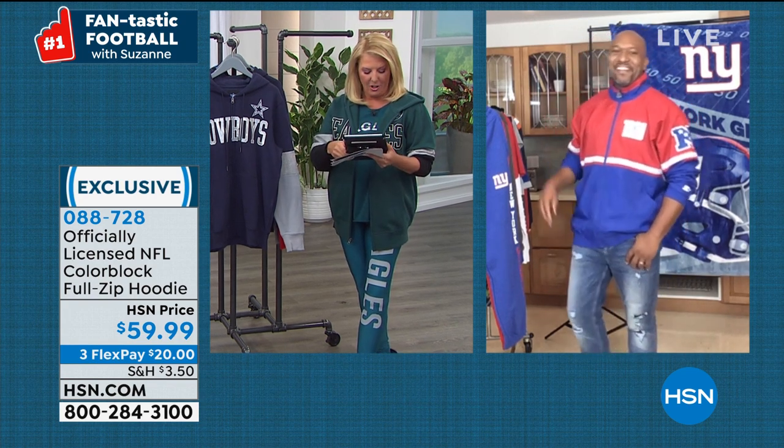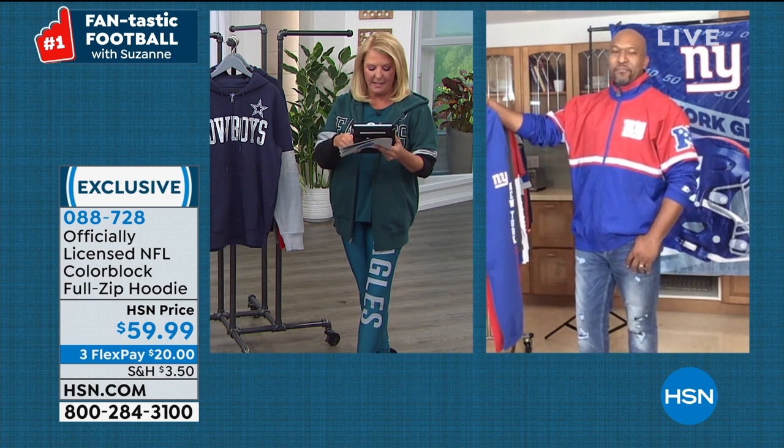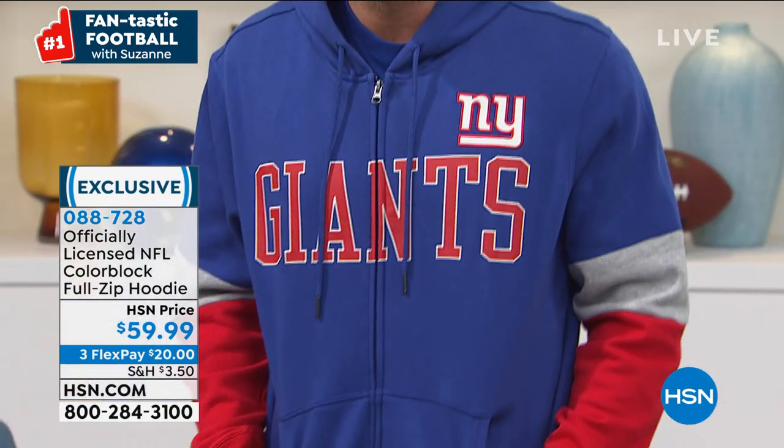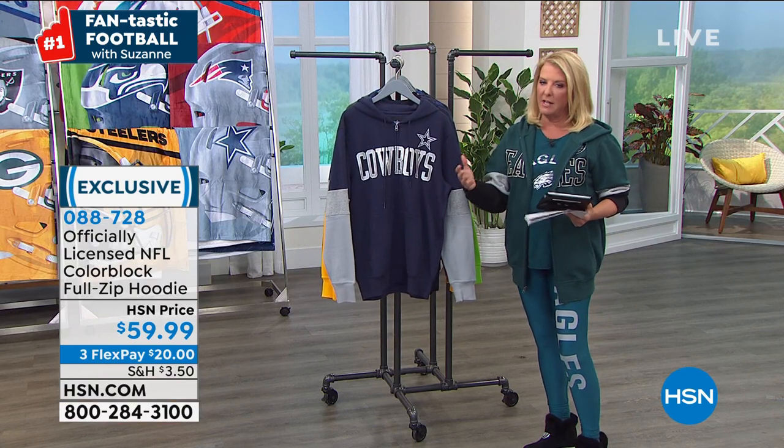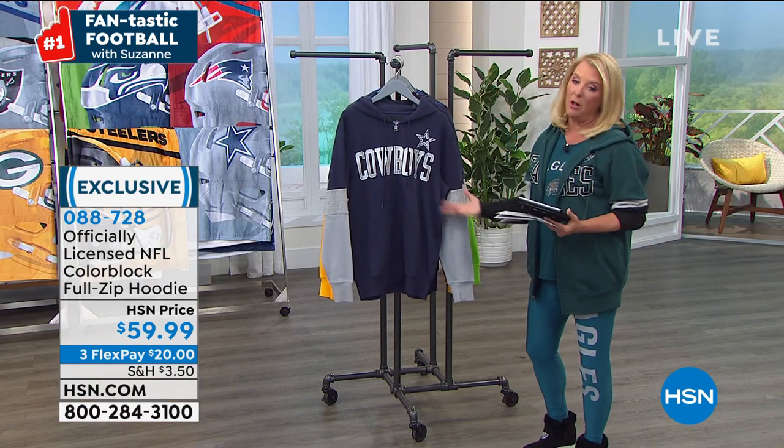Julie says the Seahawks are cooking. Betty says go Bears and wants to see the Bears hoodie. Dee says her hubby will look so hot in those pants. Jeannie says please show the Bills gear — if I don't have it out here I do have it, they just didn't pull everything for me. Know that if you go to hsn.com you'll be able to see your teams right there. Sorry if I don't have every team out here.